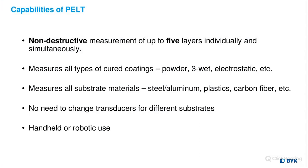PELT is non-destructive and can measure up to five layers individually and simultaneously. We measure all types of cured coatings — like powder, three-way technology, electrostatic, to name a few. We measure all substrate materials: steel, aluminum, plastics, carbon fiber, other composites — and there's no need to change your transducer for different substrates. We have our micro-PELT gauges and we also can use our technology on robotic systems.